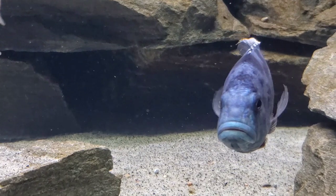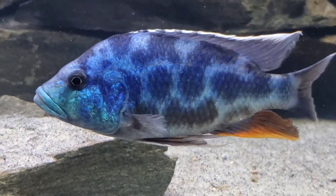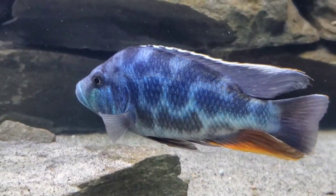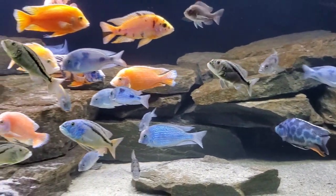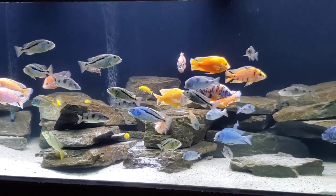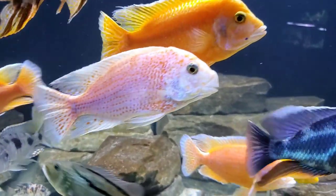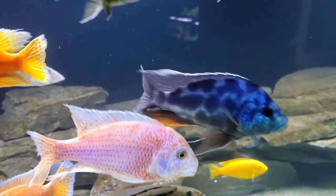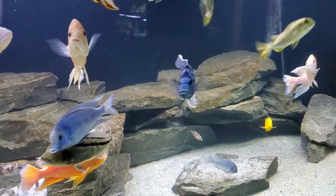Outside of all that, you just need to make sure they have clean water. These fish get big and they are heavy waste producers. They are voracious eaters and they make their water dirty, especially if you keep them with a community of other large African cichlids. So you're going to need heavy filtration and a frequent water change schedule. We change 50% of our tank water at least every other week, but we try to do it once per week.